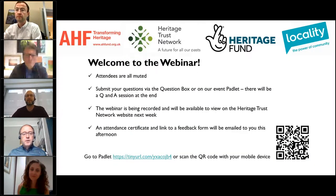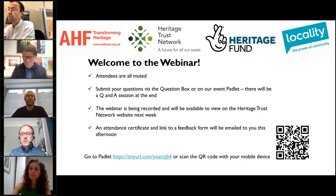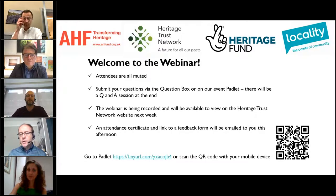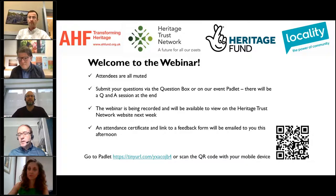Just a little bit of housekeeping. Welcome to this webinar. All the attendees are muted, and we're expecting well over a hundred. We'll try and keep this manageable by keeping it as simple as we possibly can. We'd like you to submit your questions via the question box or on the event padlet. There will be a question and answer session at the end. The webinar is being recorded and will be available to view on the Heritage Trust Network website next week, and there is an attendance certificate and link to a feedback form which will be emailed to you this afternoon.